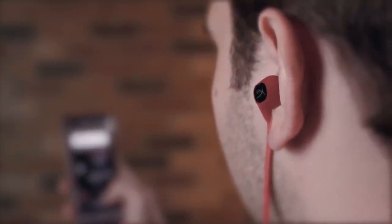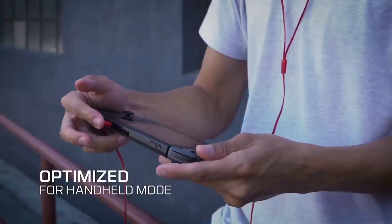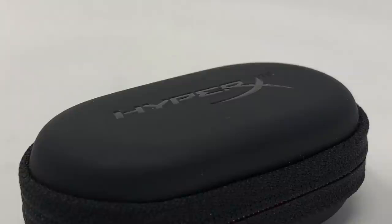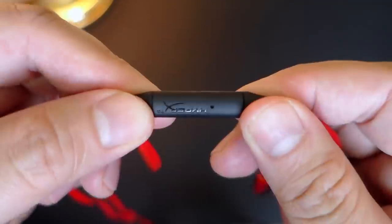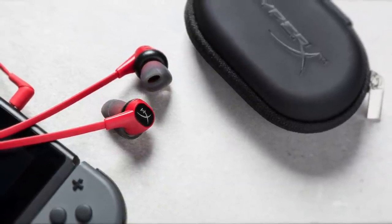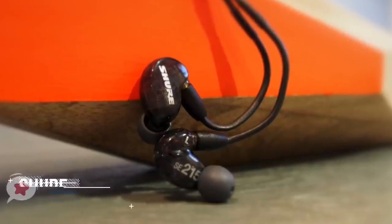The microphone works equally well for both games and calls. Multiplayer games need a good mic and teammates reported our voice sounded great when used away from background noise. You can answer calls and control streaming media by simply using the multi-function button. Overall, if you're looking for a budget set of earbuds with decent audio output and a solid built-in mic, the HyperX Cloud could be the pick for you.